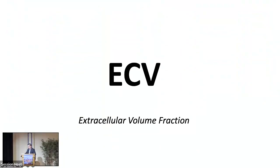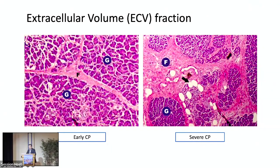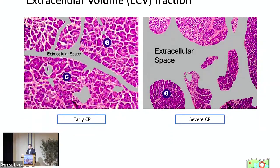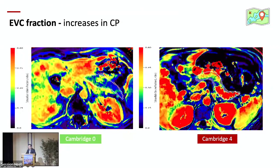Extracellular volume fraction (ECV) has been used to assess myocardial fibrosis for more than a decade — it is used clinically by cardiologists. I wanted to transfer this technique to the pancreas because both the pancreas and myocardium are not biopsied every day, requiring non-invasive diagnostic procedures. ECV calculates the amount of interstitial space within tissue. Fibrosis increases the extracellular space, and we can detect this using pre- and post-contrast T1 maps. On the left is a Cambridge Zero patient; on the right is a severe chronic pancreatitis patient.